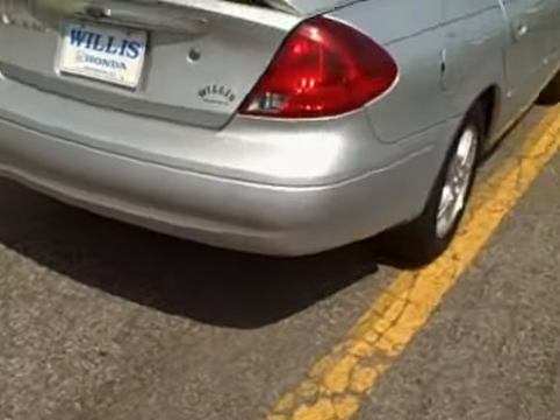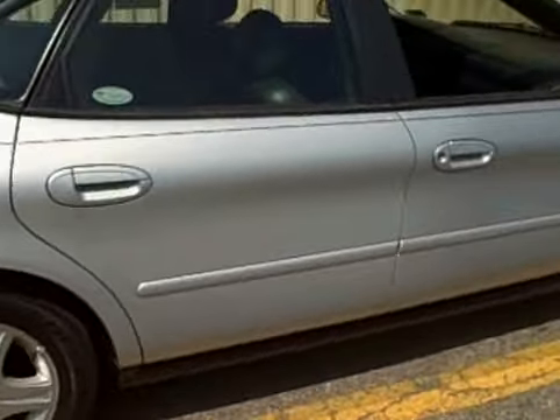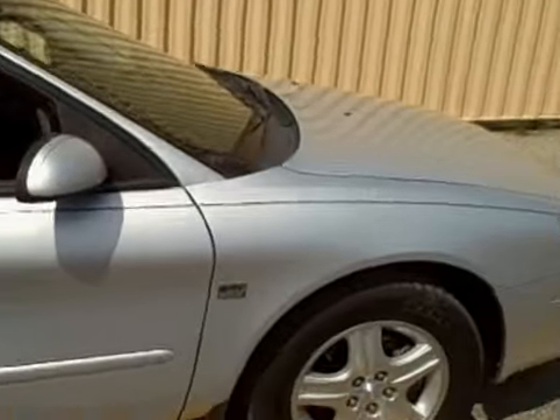The back end view of the vehicle and then down along the other side, the passenger side as well. Like I did say, the vehicle is in pretty good shape.